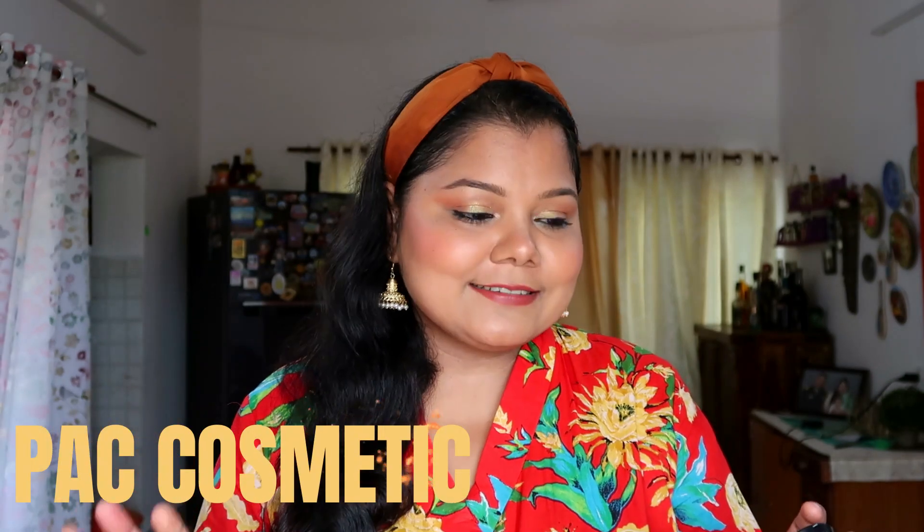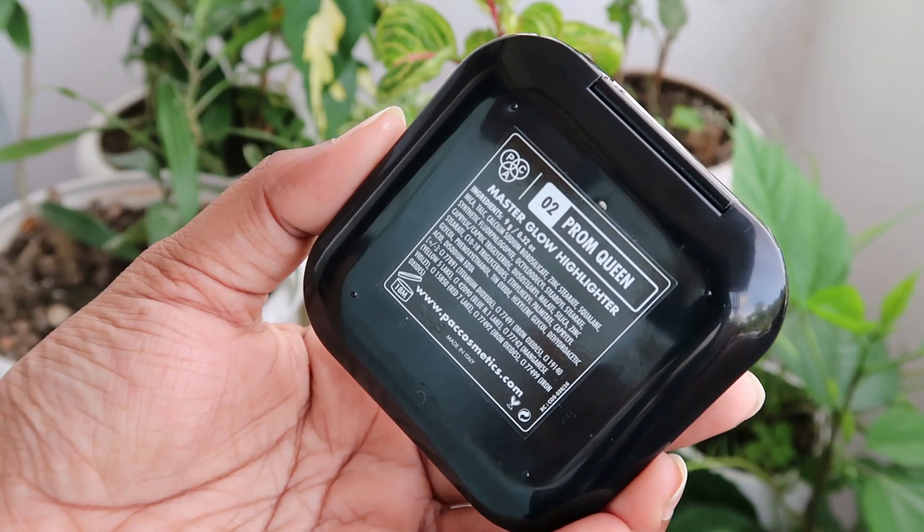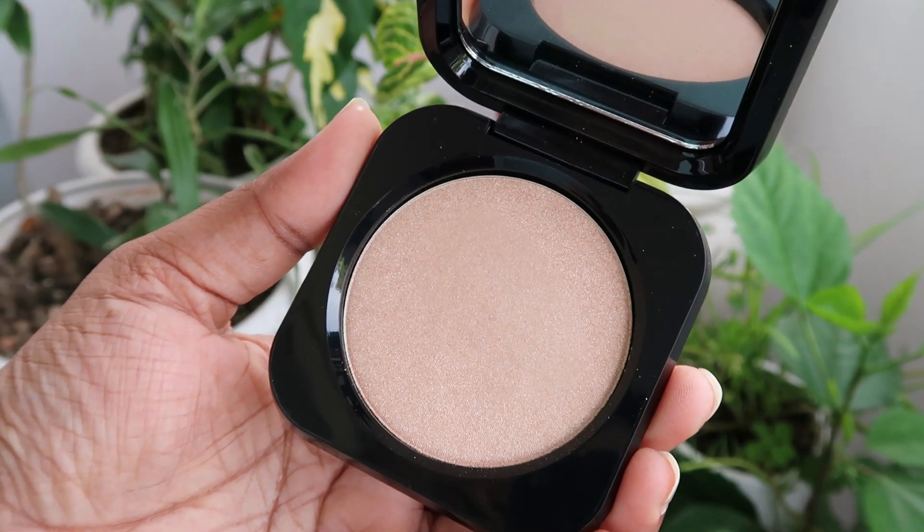Another interesting product — not very old in my vanity but this brand does amazing things. The pricing is on the higher side but isn't it worth it when you're getting a good product? This is one of my recent-ish purchases — the PAC Master Glow Highlighter in shade 02 from PAC Cosmetics. Today I'm wearing it on my face — it's a very nice highlighter, worn subtly here but you can wear it very intensely too. PAC makes amazing products and this highlighter is one of them.